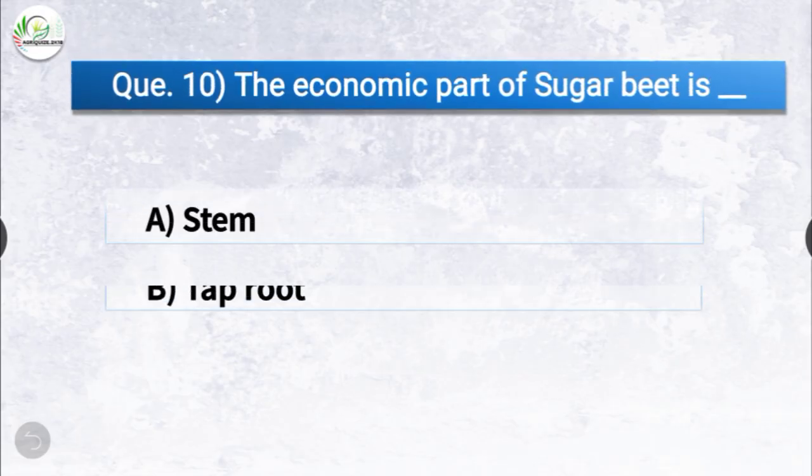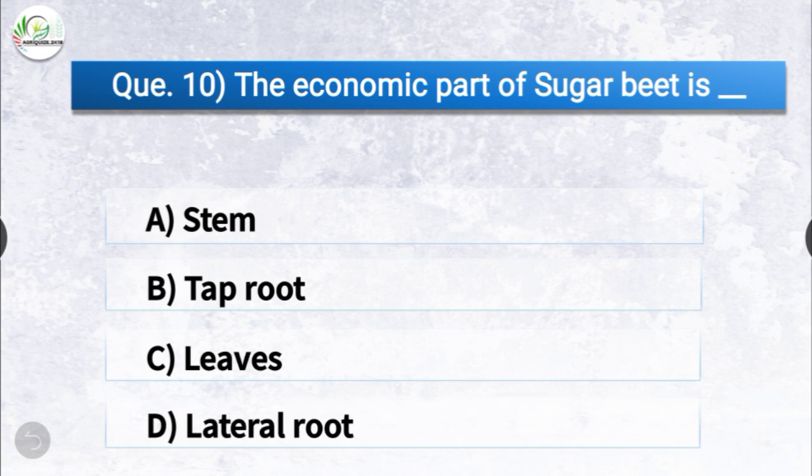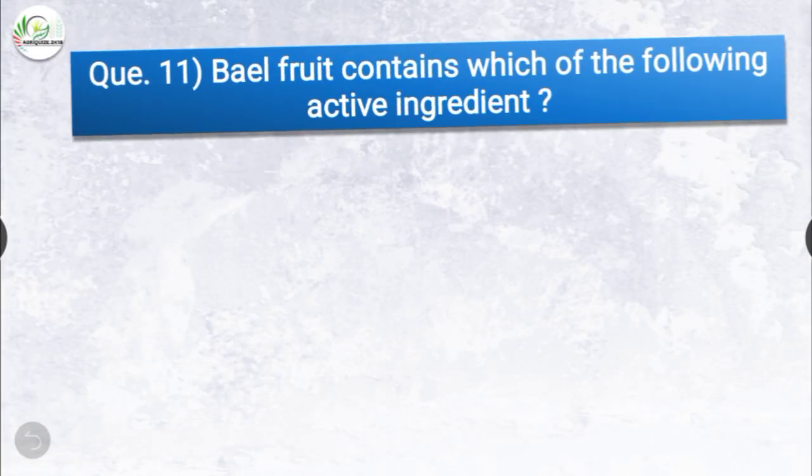Question number ten: the economic part of sugar beet is dash. The options are stem, taproot, leaves, or lateral root. The correct answer is option B, taproot. The economic part of sugar beet is the taproot.